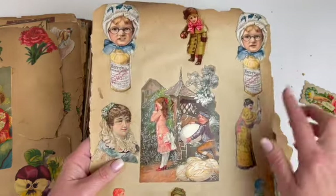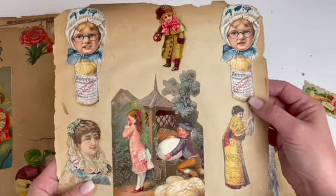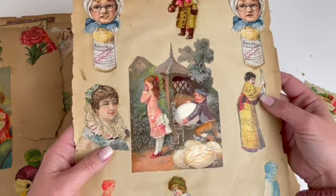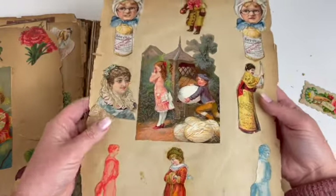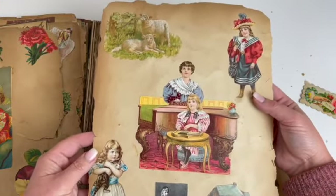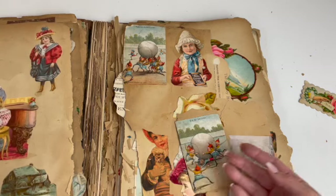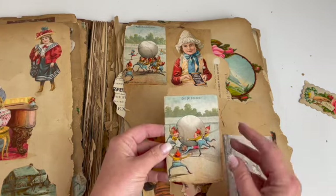So this I posted on my Instagram for Easter — the little boy hiding the eggs. This looks like a Hoyt's German Cologne advertisement. That's just paper over her, little bits of paper. Again, the Lion Coffee — it's in here a lot. This is a page that fell out.